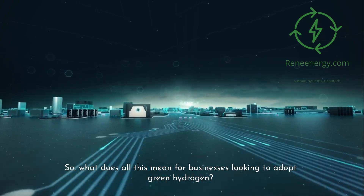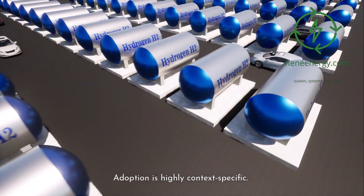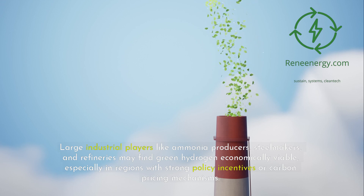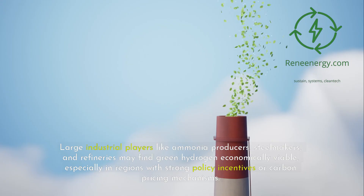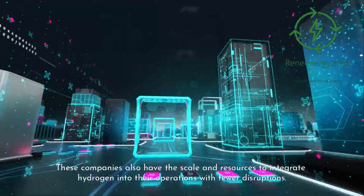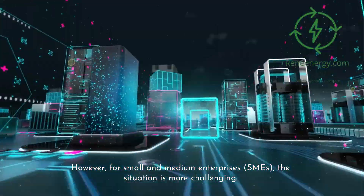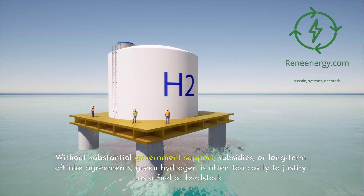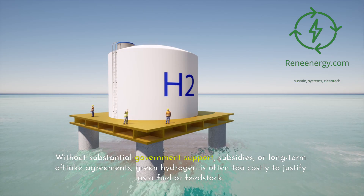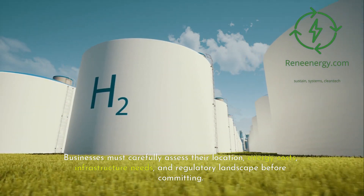So what does all this mean for businesses looking to adopt green hydrogen? The reality is that it's not yet a plug-and-play solution — adoption is highly context-specific. Large industrial players like ammonia producers, steel makers, and refineries may find green hydrogen economically viable, especially in regions with strong policy incentives or carbon pricing mechanisms. However, for small and medium enterprises (SMEs), green hydrogen is often too costly to justify without substantial government support, subsidies, or long-term offtake agreements. Businesses must carefully assess their location, energy costs, infrastructure needs, and regulatory landscape before committing.